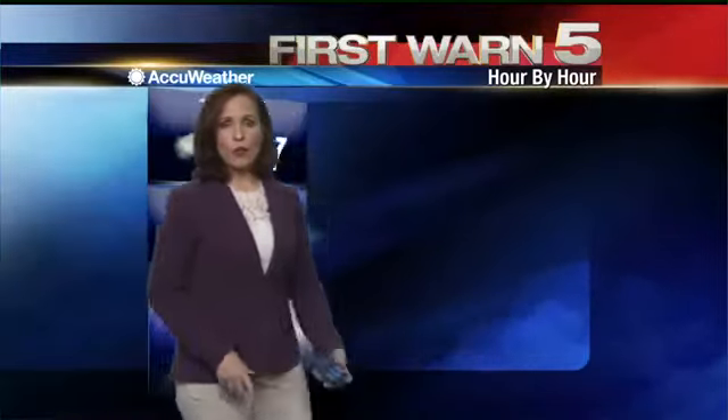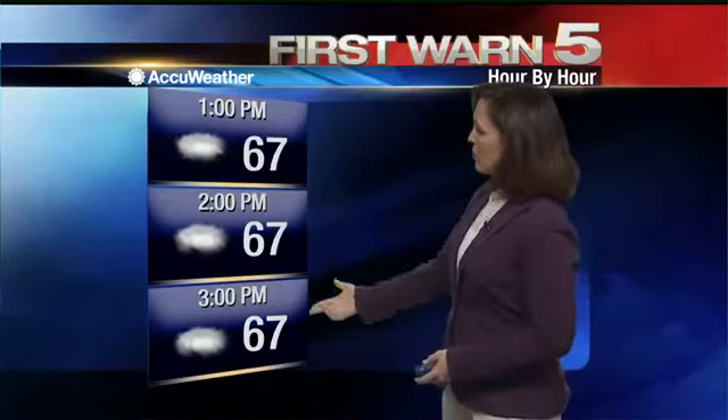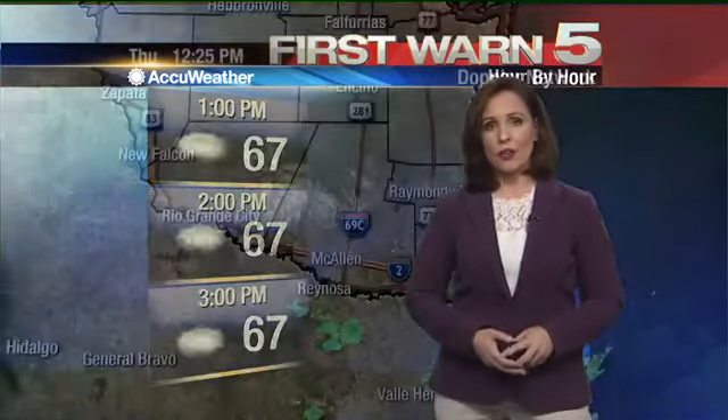Let's take you hour by hour. You'll notice that the clouds stay locked in tight, and that's exactly the way they're going to stay even overnight. We've noticed temperatures right in the mid-60s or so before we drop into the lower 60s later on this evening.